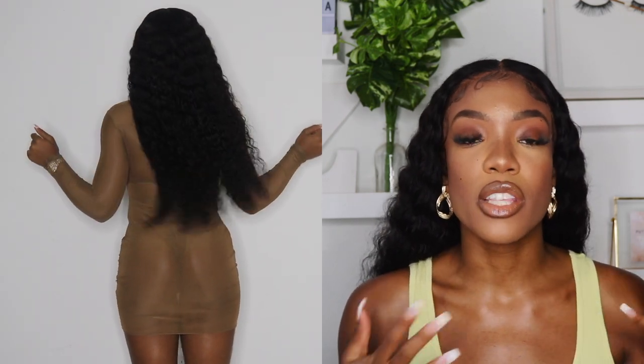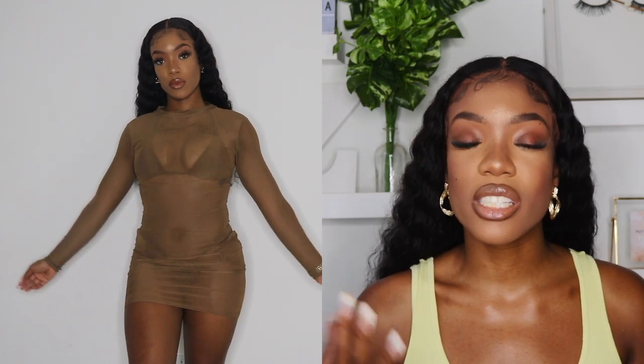I got this brown cover-up dress in a size small. It was $26. I love it because this whole mesh trend — that's another trend that I'm loving right now. It's so cute for a cover-up. I just thought it was adorable, and you can put it over any swimsuit obviously. And it just gives like a real cute summer vibe, vacation vibe, you know what I'm saying?